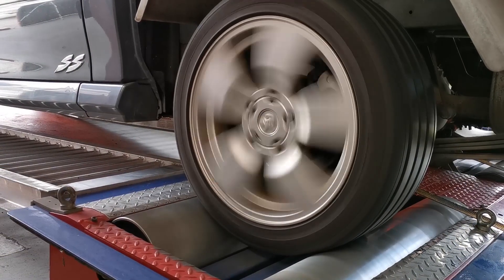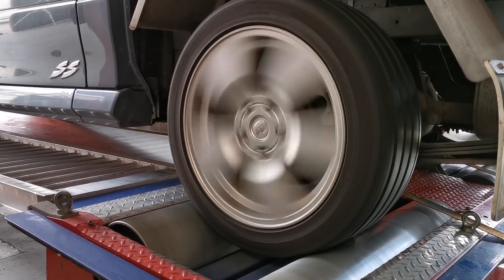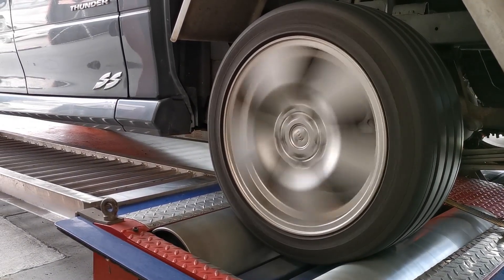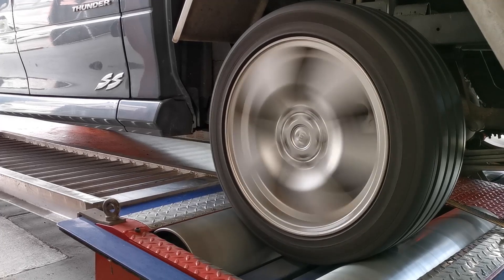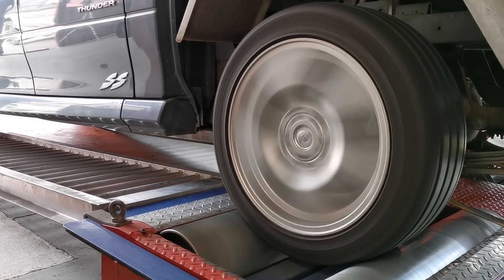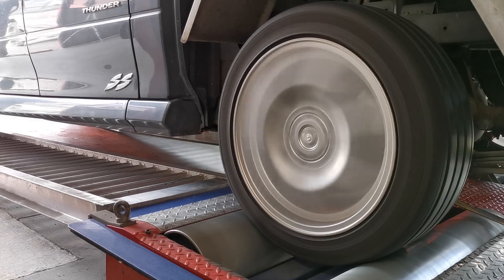To keep this test as accurate as possible within the parameters we're working with, we did multiple dyno runs on each particular test — multiple runs with no air filter, multiple runs with the stock one, and multiple runs with the performance one. We then picked the highest brake horsepower achieved in any of those runs as our result, and we had the vehicle all warmed up before we arrived at the dyno.